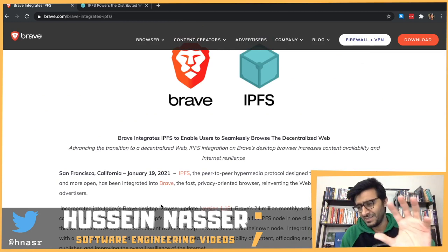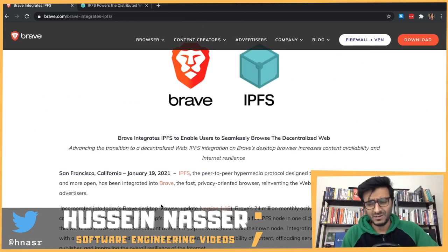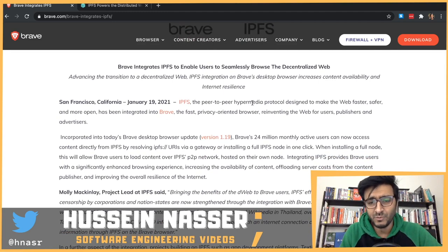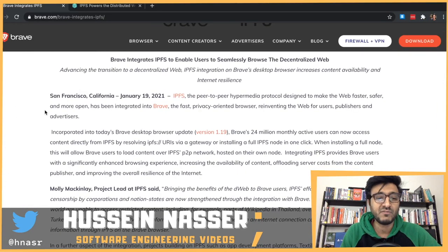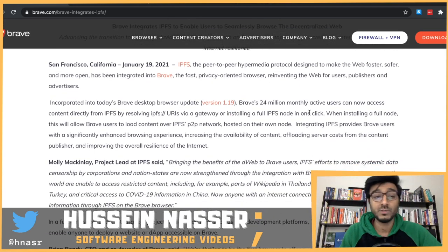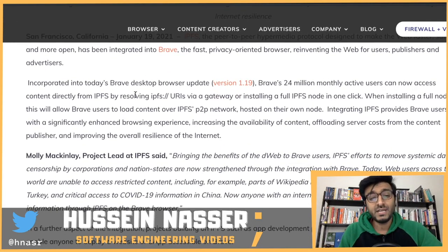In this video I'm going to read through an article and see what it means. San Francisco, California, January 19, 2021 - IPFS, the peer-to-peer hypermedia protocol designed to make the web faster, safer, and more open, has been integrated into Brave. In today's Brave desktop browser update 1.19, Brave's 24 million monthly active users can now access content directly from IPFS by resolving an IPFS URL via a gateway or installing a full IPFS node in one click.